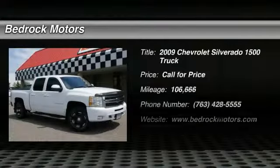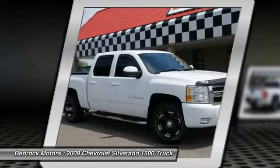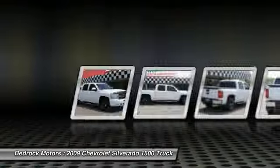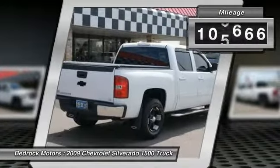Looking for the right vehicle? Check out the 2009 Silverado 1500. The Chevy Silverado 1500 has the lowest cost of ownership of any full-size pickup. This vehicle has less than 110,000 miles.